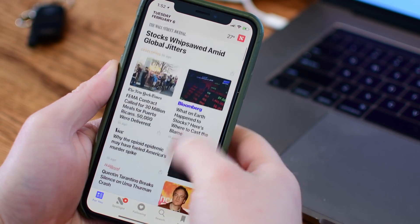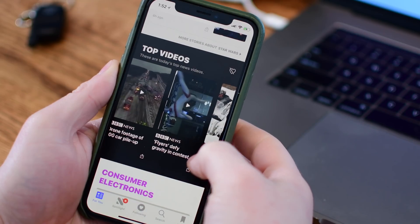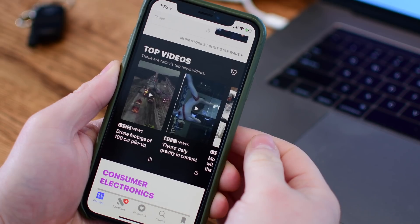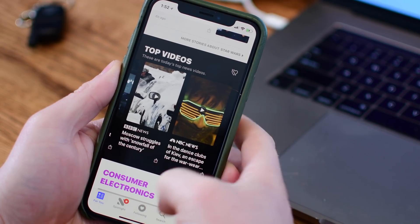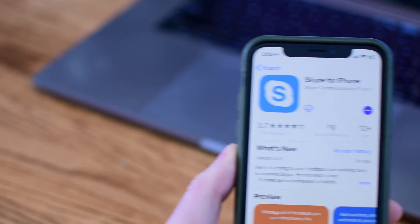Still a neat little feature. We also saw in the first beta there's going to be a new top video section. For me, it really wasn't showing up, but it did start showing up here in this latest beta — could have just taken a few days. That top video section has now appeared in the News app sometime between the initial beta and right now.